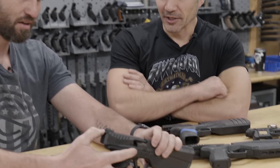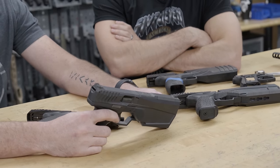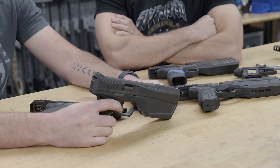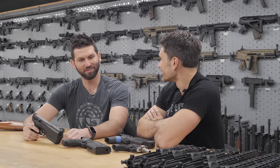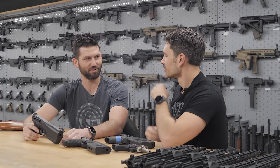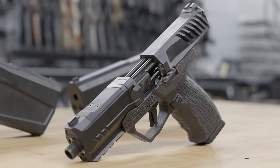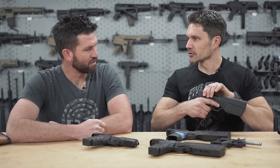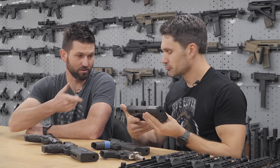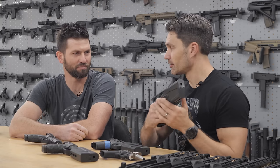What calibers is it coming in? Just nine millimeter — the most common standard one. Any plans to do .45 or anything else? Not in the near future. We have dabbled and have some other prototypes. We're talking 15-plus-one nine millimeter semi-automatic. It uses standard Glock 17 magazines — 17 plus one, flush fit.